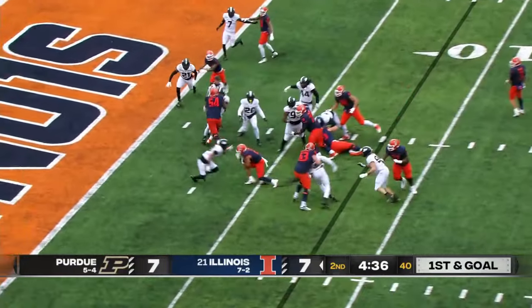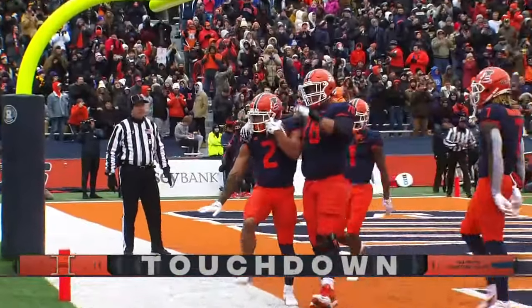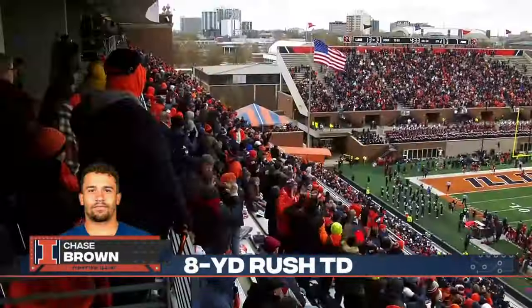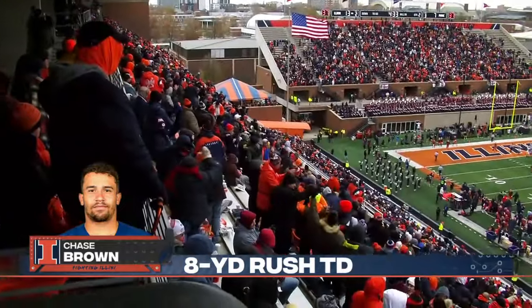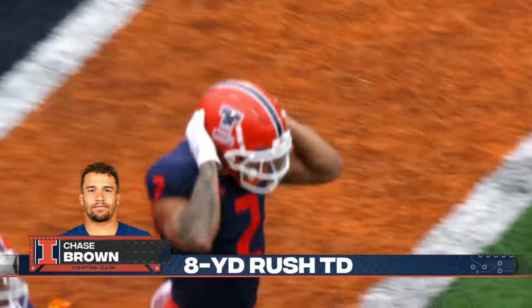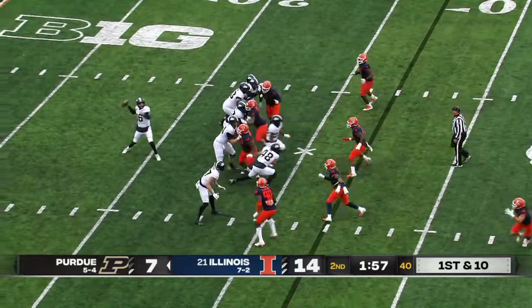Here's Chase Brown. Cuts, stays on his feet. Touchdown, Illinois! He strikes the Heisman pose — Chase Brown, second touchdown of the night. He came to win Big Ten titles and win rivalry games like this one.